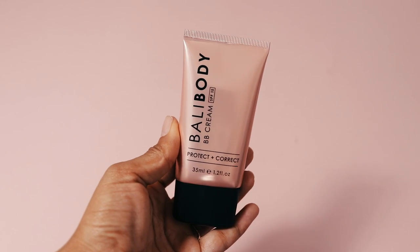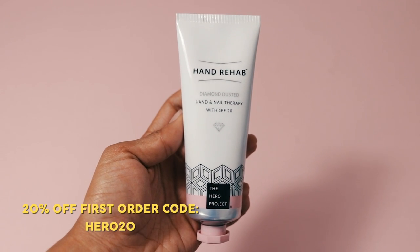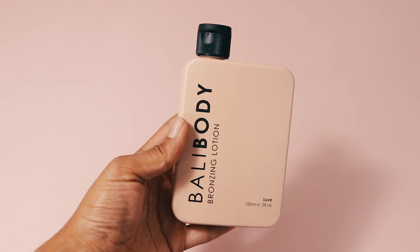Then I've got this Hand Rehab Diamond Dusted Hand and Nail Therapy — it has an SPF of 20. Look at the packaging, it is so gorgeous. I'm a sucker for pink and pretty packaging. I also have what looks like a bronzing lotion — I think it's from Ballybody. Yes it is! It says 'Hydrate, Tan and Repair — Natural Bronzing Lotion.' I'm not gonna try it now because I'm scared I'll make a mess.